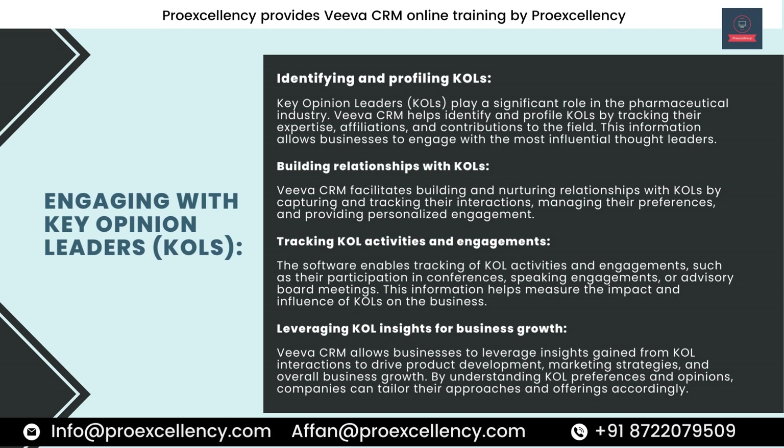Tracking KOL Activities and Engagements. The software enables tracking of KOL activities and engagements, such as their participation in conferences, speaking engagements, or advisory board meetings. This information helps measure the impact and influence of KOLs on the business. Viva CRM allows businesses to leverage insights gained from KOL interactions to drive product development, marketing strategies, and overall business growth. By understanding KOL preferences and opinions, companies can tailor their approaches and offerings accordingly.